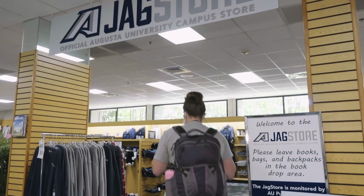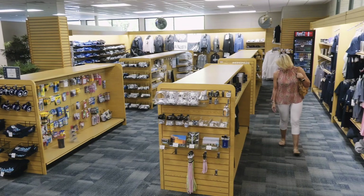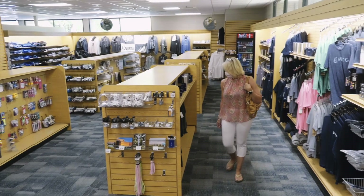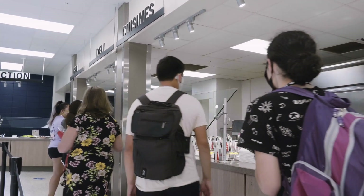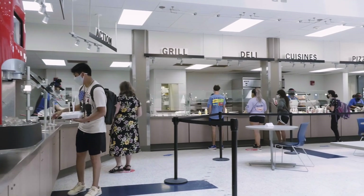The bookstore is a one-stop shop for school swag and student resources to help you get supplies you need. While not all students choose to purchase a meal plan, the dining hall is easily accessible from the Education Commons and Elm Hall.